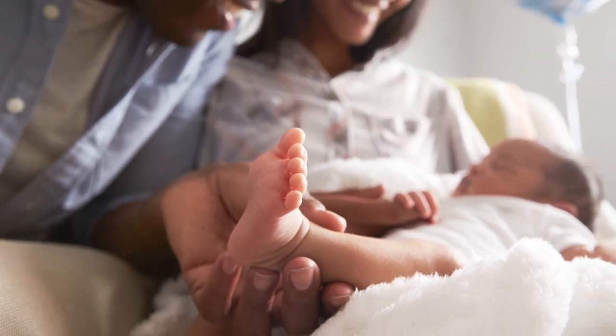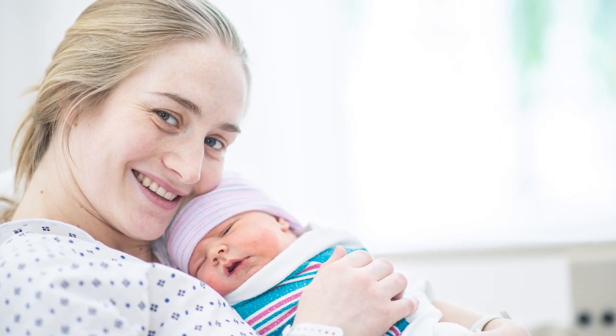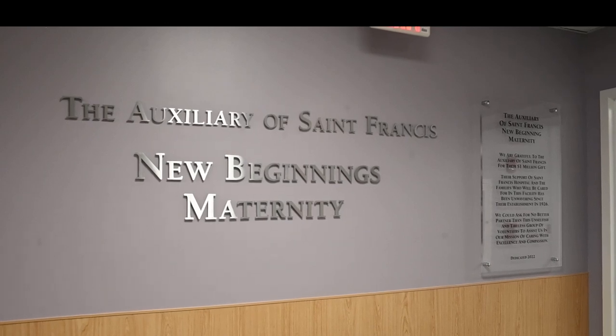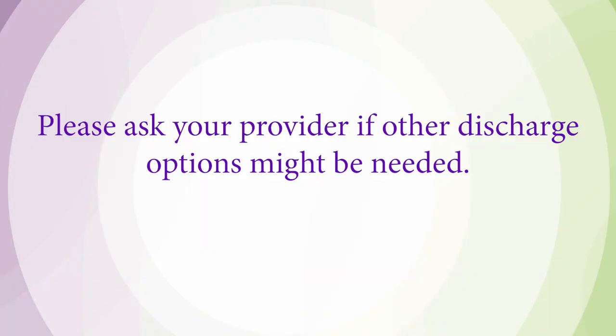Regardless of the method of your birth, you can expect to remain on the labor and delivery unit for at least two hours. Once it is determined that you and your baby are stable, you will transfer as a family to the postpartum unit, where you will complete your stay. If you deliver vaginally, you can expect to stay two nights from the time of birth, and if you deliver via C-section, you will be with us for three nights from birth. Each night ends at midnight. If you have other children at home and would like to discuss alternate discharge options, please speak to your health care provider.